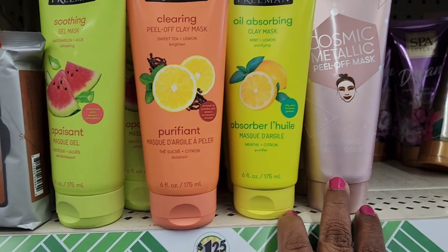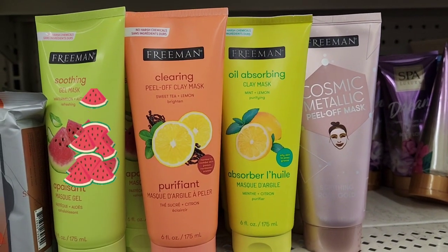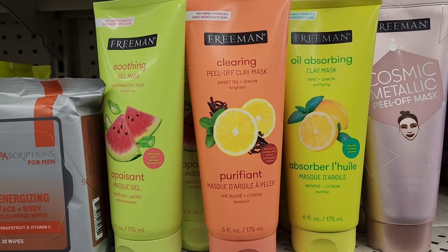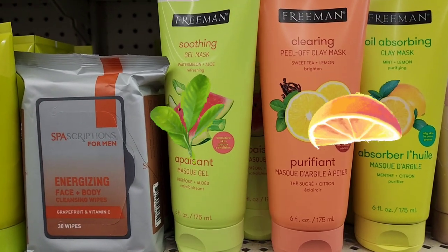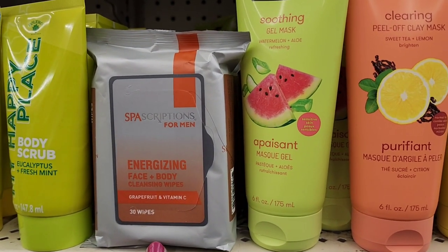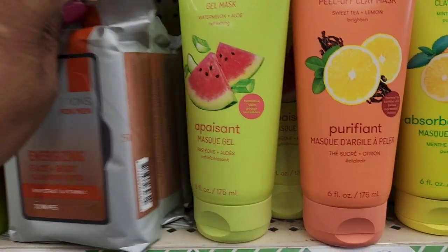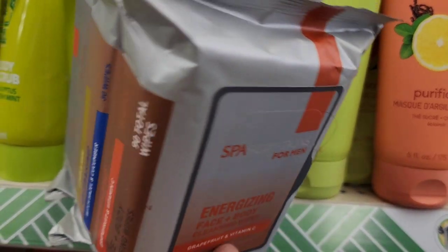They have Freeman cosmic metallic peel-off mask, oil absorbing clay mask mint lemon, Clarin peel-off mask sweet tea and lemon, Freeman soothing gel mask watermelon and aloe. They also have prescription face and body dirty wipes in a treat pack — grapefruit and vitamin C.